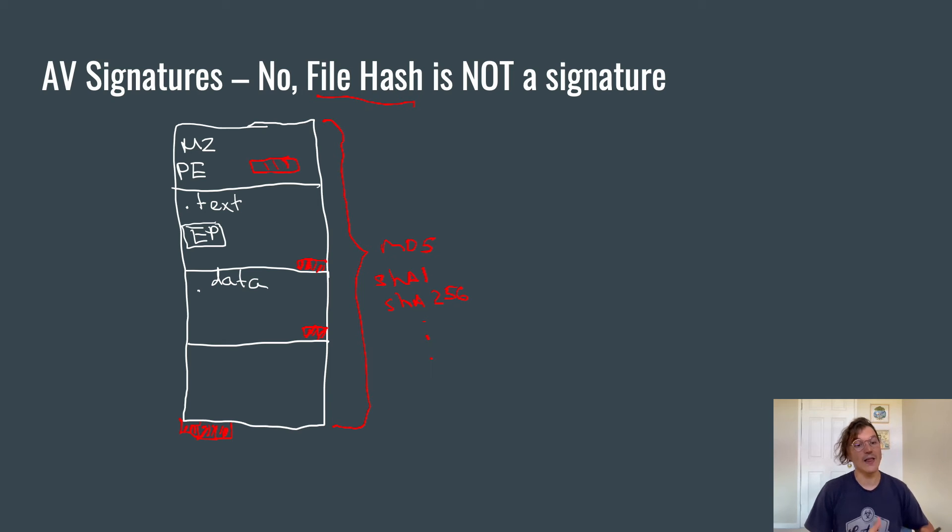File hashes can be used for whitelisting or allow-listing, where you want to perfectly identify a known benign application — that's exactly where you'd use a hash, because you want 100% certainty. Also in threat intelligence and threat hunting: when you already know certain malware infected one machine in your network and you're searching whether other machines were infected with exactly the same binary, or how many users received the same phishing email with the same attachment to understand the scale of potential infection — that's when you use file hash. You do not use file hash for malware detection. Okay, I'm done ranting. Let's jump into how exactly AV signatures work.